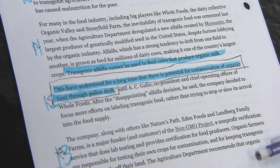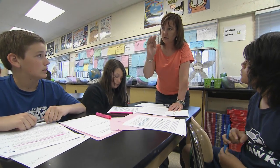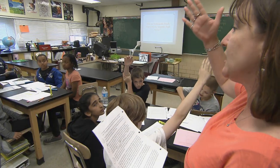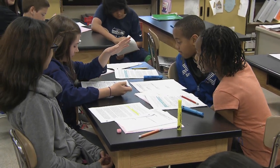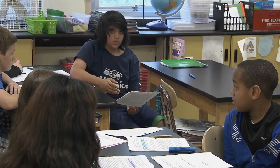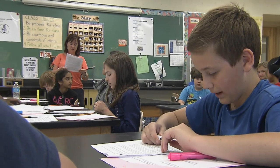Students discuss: 'Transgenic alfalfa cannot be used to feed cows that produce organic milk, but if the modified seed gets to another farm, it will take away the organic value that people pay extra money for.' A student explains seeds can be blown over — 'Is it pollen drift?' The article talks about real-world impacts related to something as simple as what they are eating, and gives students a voice about whether what they buy labeled organic is truly 100% organic.